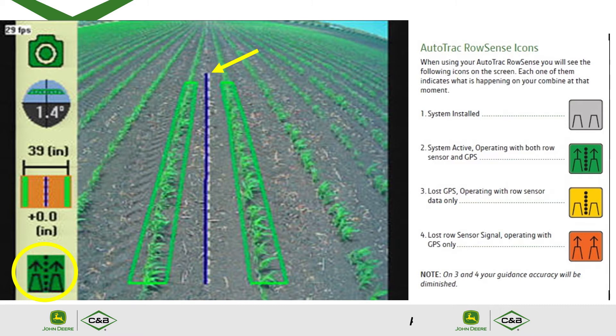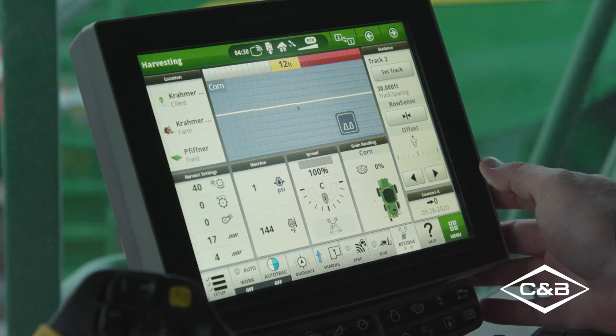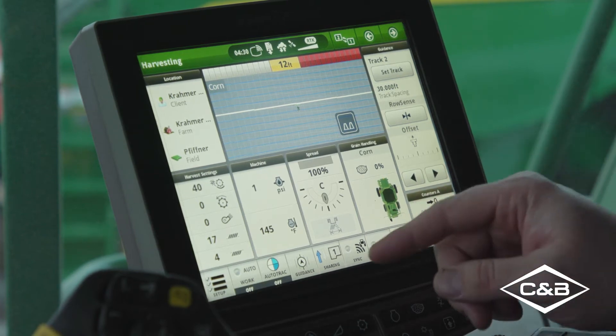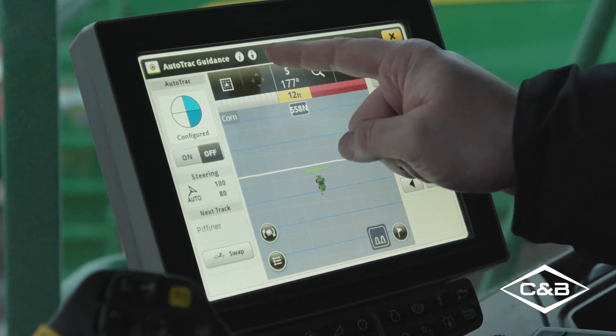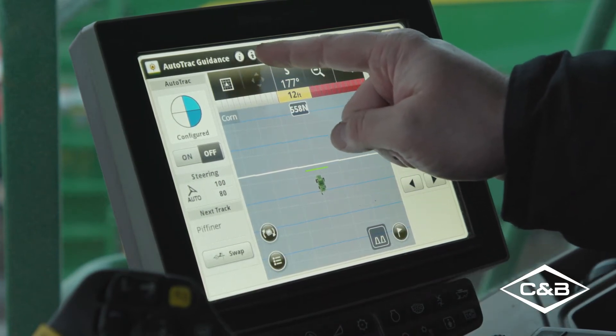Now we're going to go to the 4600 display to show some of the features and diagnostics. We are in an F790 combine and we're going to go to our guidance page, then to advanced settings. This is where we're going to find RowSense.